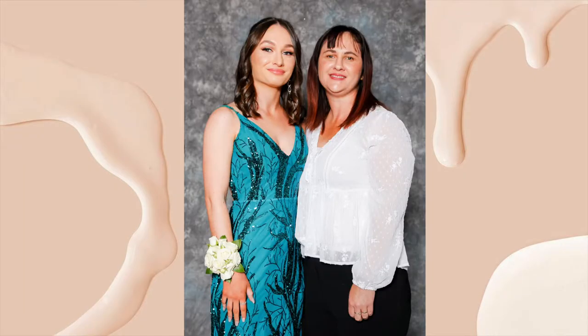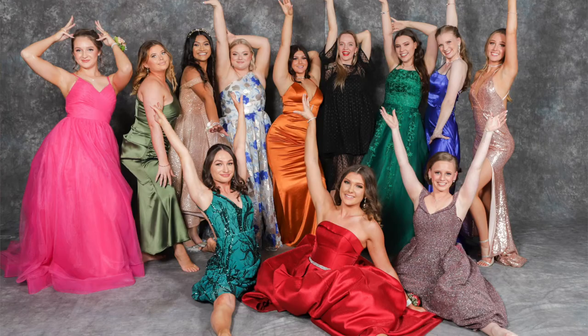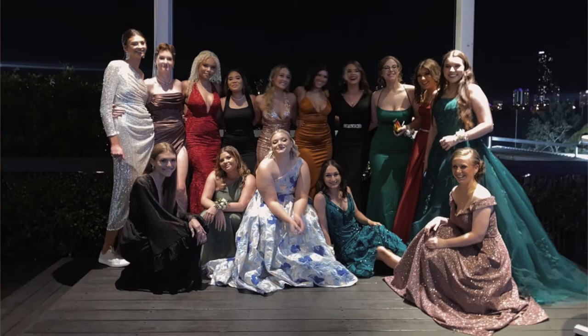I'm about to show you guys a slideshow of my formal photos. That is my formal experience — I had a lot of fun, it was great. I hope you guys enjoyed. If you do, give me a thumbs up. Go follow me on all my socials, they're finally all public. I hope to see you guys in the next one. Bye guys!